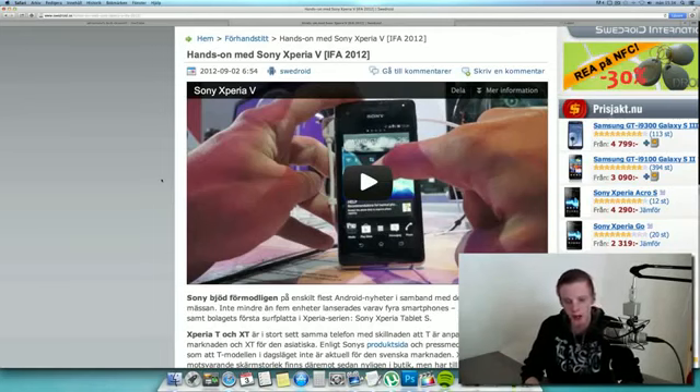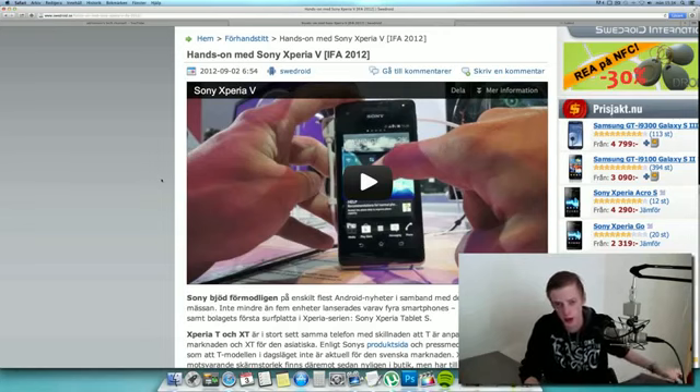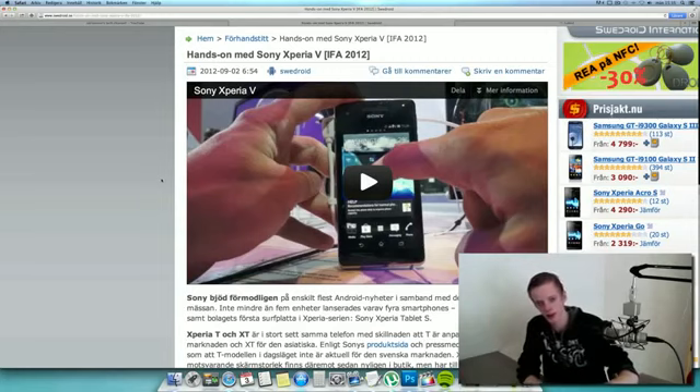Hey guys. So I'm just making a very quick video here talking about a few of Sony's new smartphones. In this video I'm specifically gonna talk about the Xperia V, because as we know IFA 2012 in Berlin has been happening. Sony have unveiled a ton of new smartphones and their first Xperia tablet, the Xperia Tablet S.